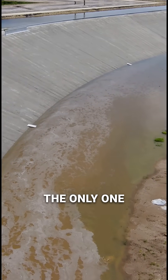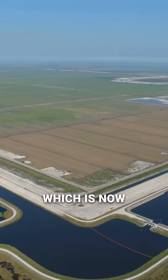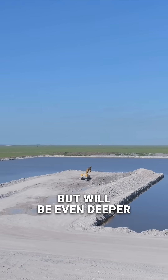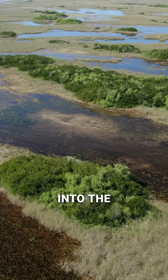And it's not the only one. There are many reservoirs all over South Florida that are part of the plan to restore the Everglades. One of the key ones is the EAA Reservoir, which is now under construction. It is roughly the same size as this one, but will be even deeper and have its own treatment wetlands. It's designed to move large volumes of water south into the heart of the Everglades.